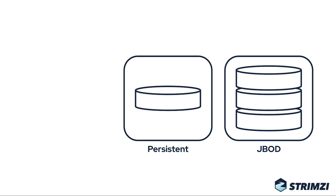Finally, the JBot storage allows you to use multiple volumes in a single Kafka broker, and that is the best option. Using multiple volumes in each broker can be useful because you can get bigger capacity or better performance.